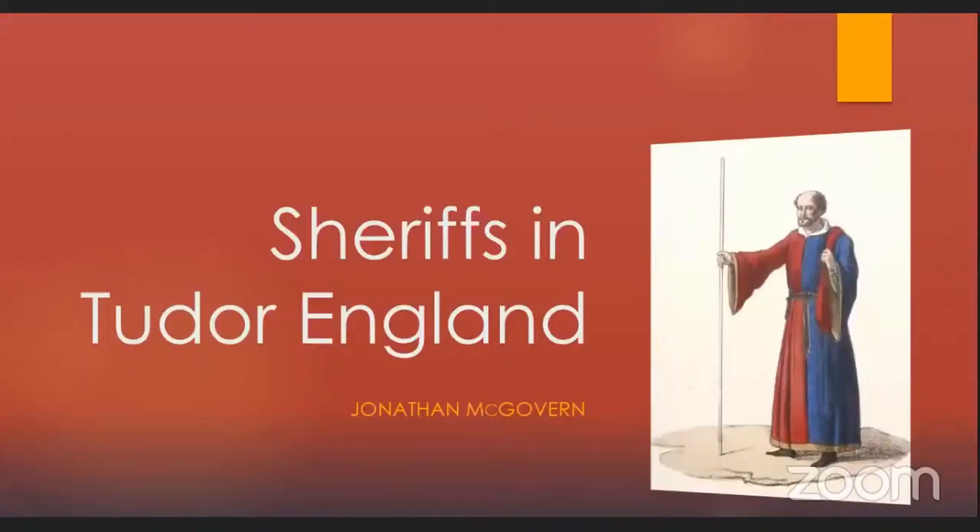Good morning everybody, or good evening over here in China. Today I'm going to be talking about the office of sheriff in the Tudor period from 1485 to 1603.